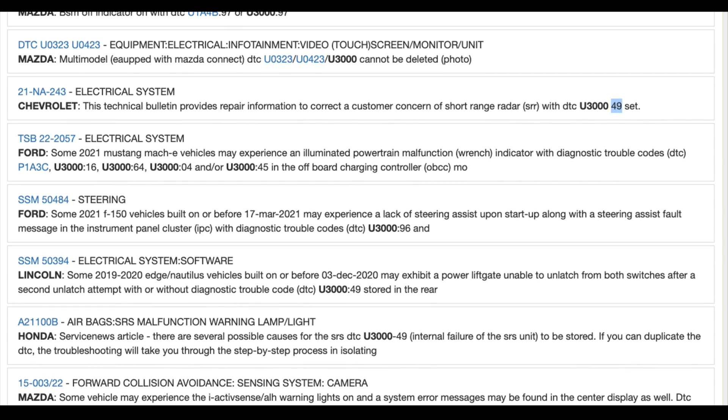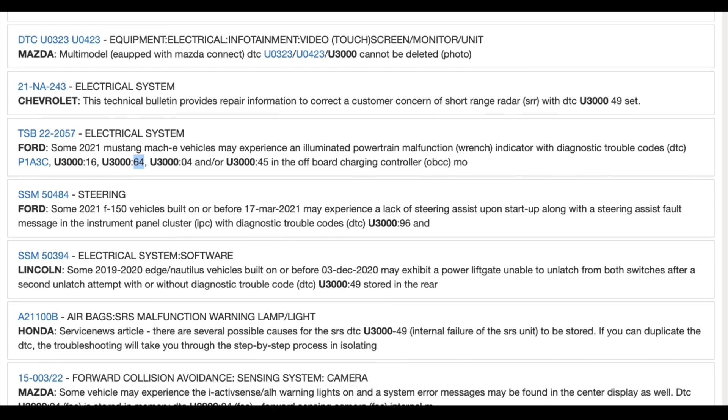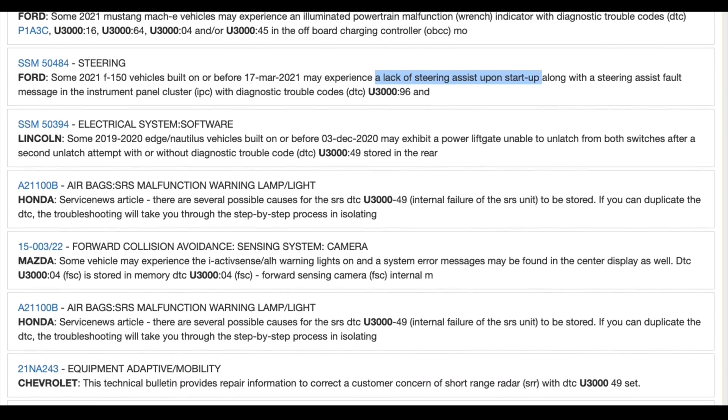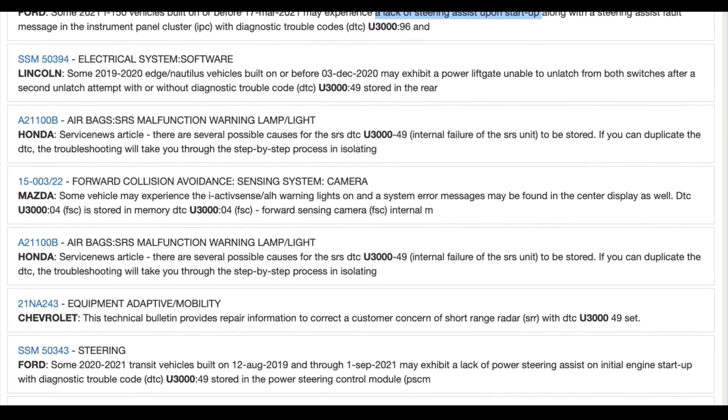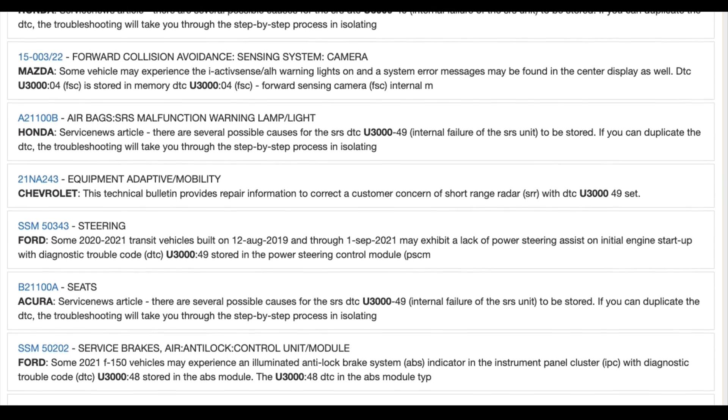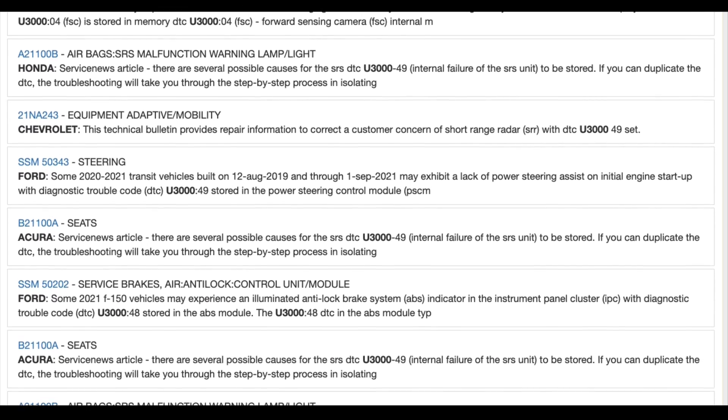Vehicle owners experiencing this issue are advised to check for any active recalls with their manufacturer and have their vehicle diagnosed by a professional to determine the exact cause and appropriate fix. Given the safety implications of a sudden loss of power steering, vehicle owners experiencing the U3000 code should address the issue promptly to ensure safe driving conditions.